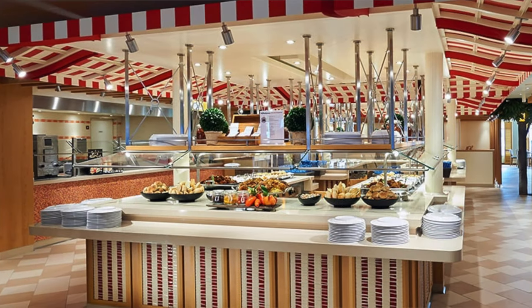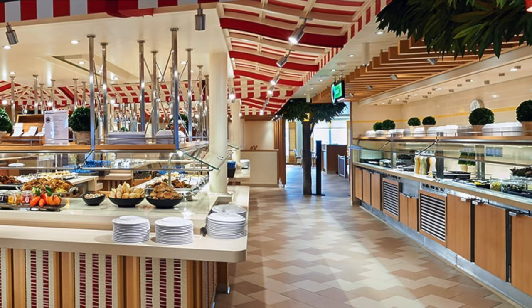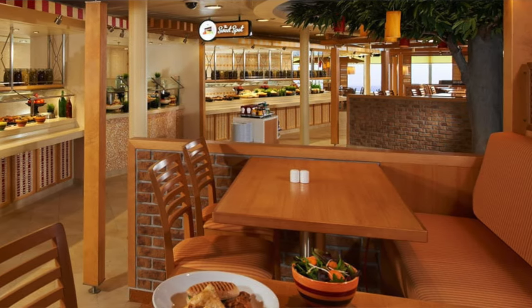There's also the Lido Marketplace — the buffet. It's open 24 hours with a variety of options and new ones every day, with lots of indoor and outdoor seating. And they have Swirls, which is also open 24/7, so if you are an ice cream lover, Carnival has got you covered. There's chocolate, vanilla, strawberry, frozen yogurt, and soft serve — a good variety.